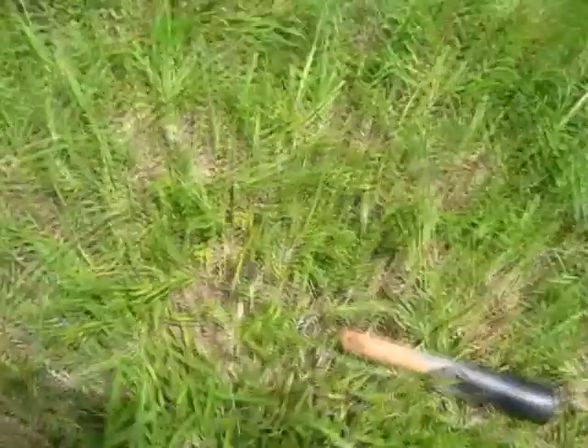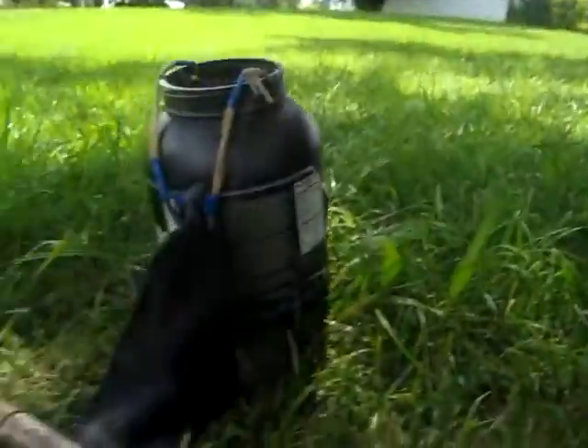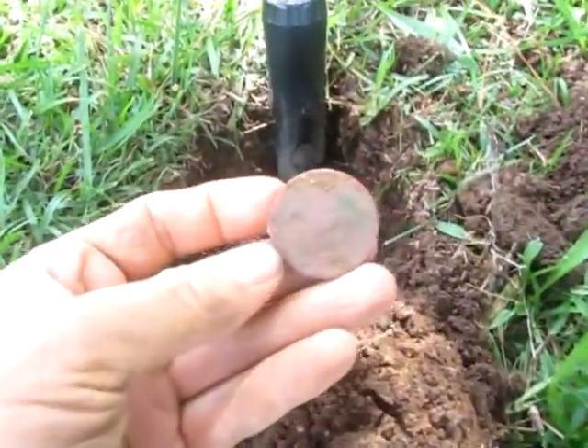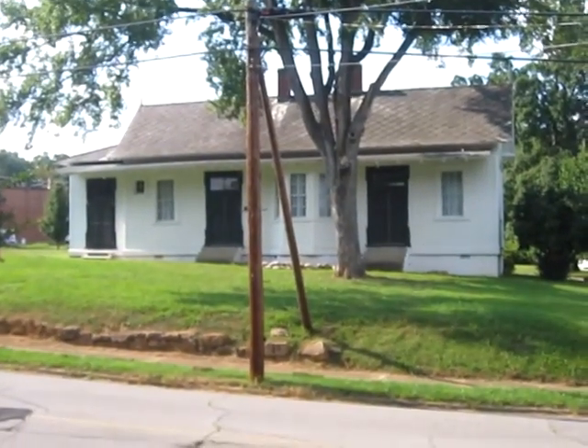Surface find — I found a ring. And about five inches down, I got some kind of token; it's got a horse on it.